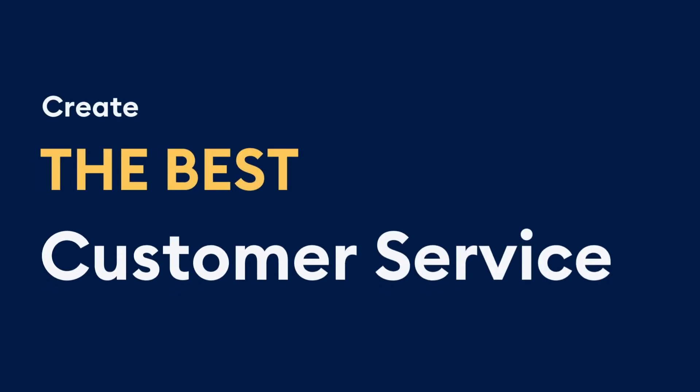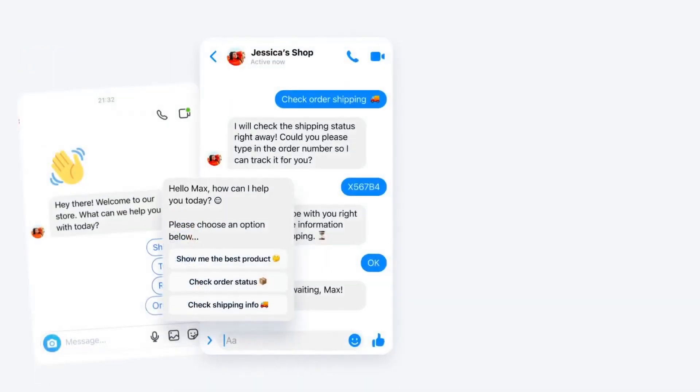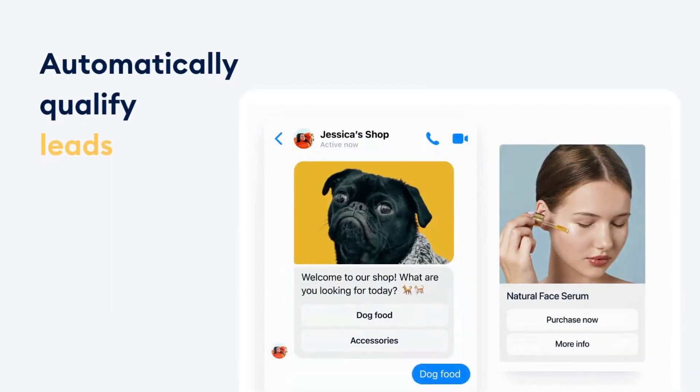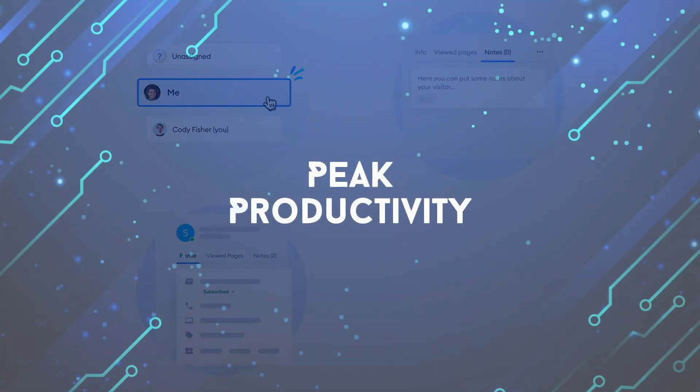Overall, Tidio's main advantages lie in its live chat and chatbot integration, multi-channel communication capabilities, and automation features for lead generation. By leveraging these tools, businesses can enhance customer engagement, provide timely support, and optimize their marketing efforts for improved customer satisfaction and business growth.